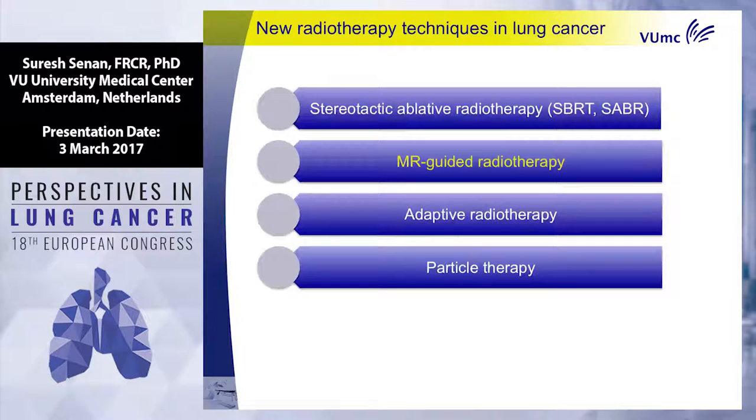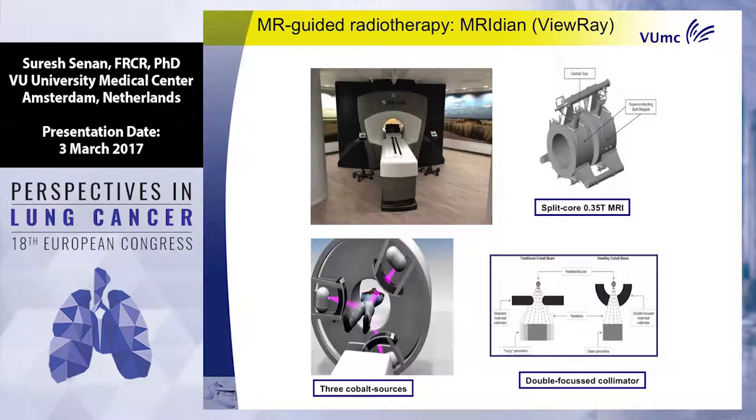Talking about large tumors and central tumors as categories is not so sensible. What we really need is reliable data on what we can subject parts of the airway or mediastinum to. One way to achieve that is MRI-guided radiotherapy, which has been available in Europe since last May, now open in a second center in Italy, with many more centers coming in the next few years. The unit uses MRI guidance at 0.35 Tesla with cobalt, though the new version uses a linear accelerator instead.